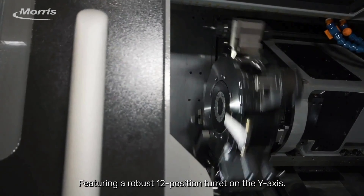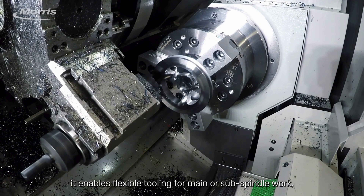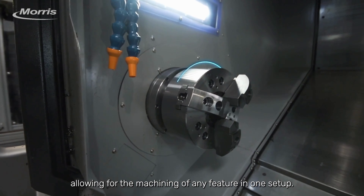Featuring a robust 12-position turret on the Y-axis, it enables flexible tooling for main or sub-spindle work, allowing for the machining of any feature in one setup.